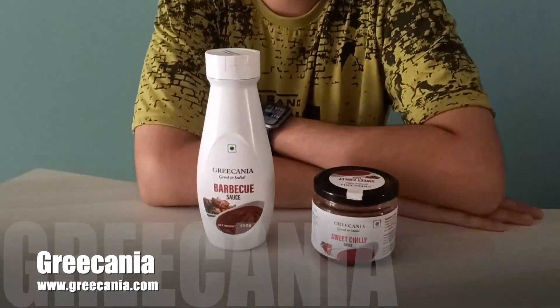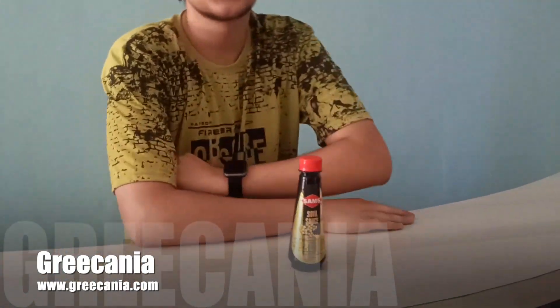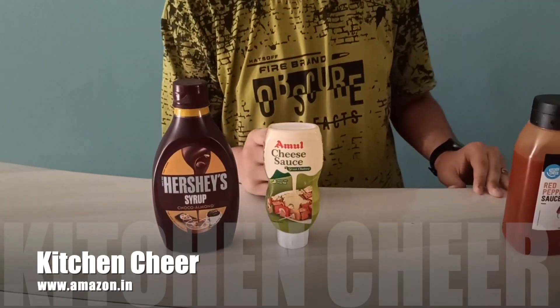This is an unknown brand, di Kenya. First we have barbeque sauce for barbeque items, and sweet chili dip — believe me, it goes well with bread pakoras too. Here we have soya sauce, which is for Chinese items. This is our collection of sweet and spicy sauces: the Hershey's syrup and Amul cheese sauce.